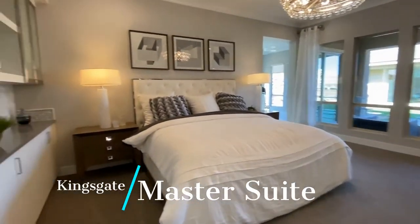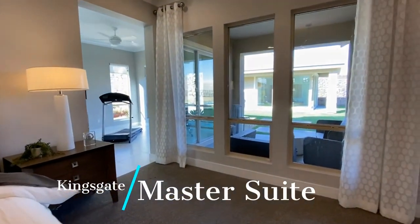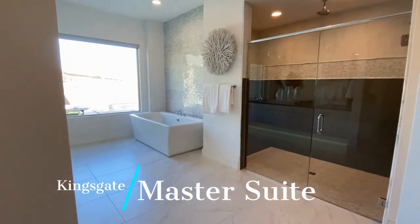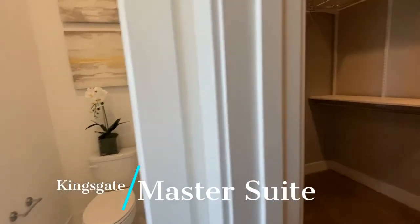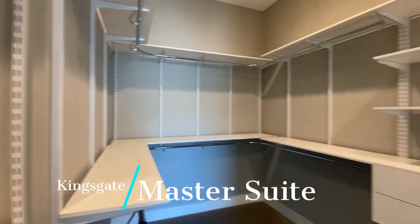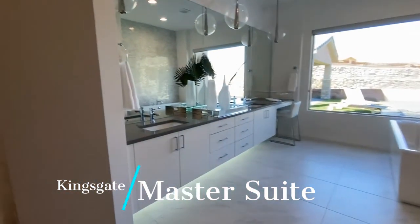And then here is your master. Lots of windows for natural light. Beautiful big shower. And then a nice big master closet — there's so much you could do with that closet. There's also a linen closet here, so that makes it nice.